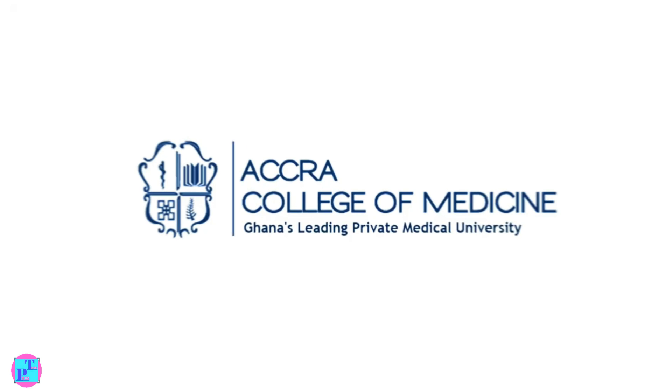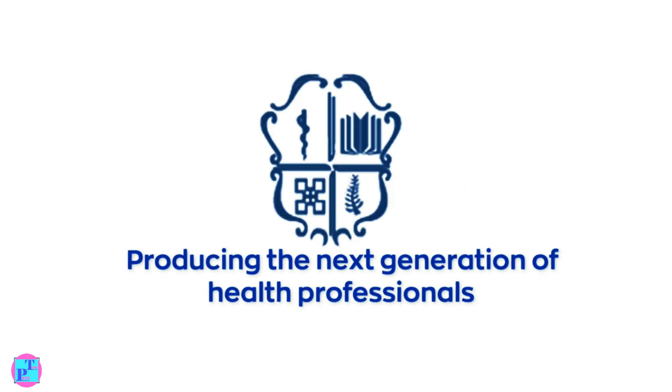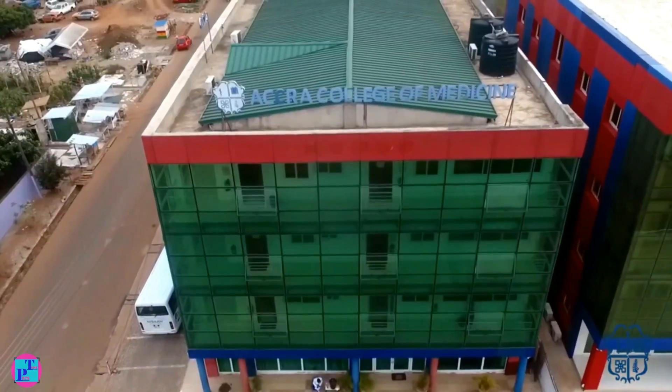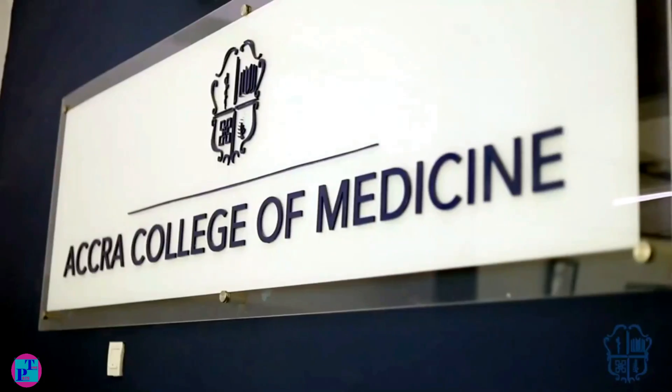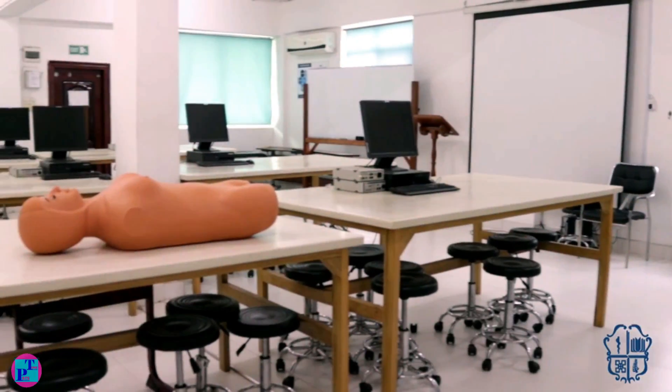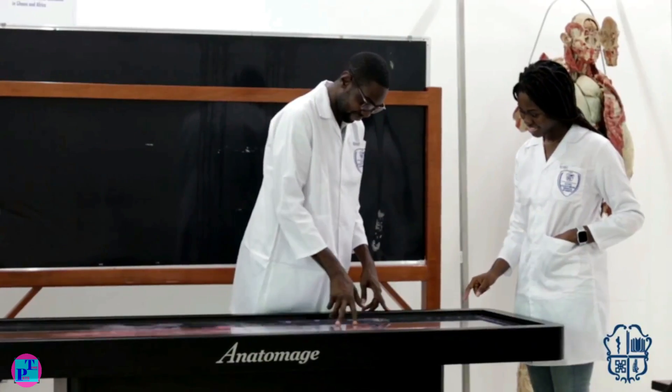Our first accredited private medical school goes to Accra College of Medicine. It was formally launched as a medical school in 2015 and is located in East Lagoon in Accra. This school has well-seasoned lecturers as well as the most recent medical study equipment needed to develop students into world-class personnel.